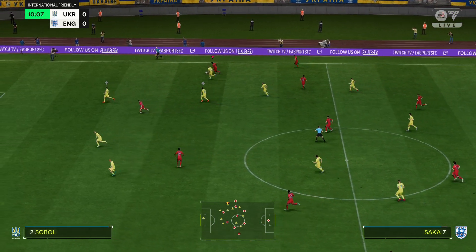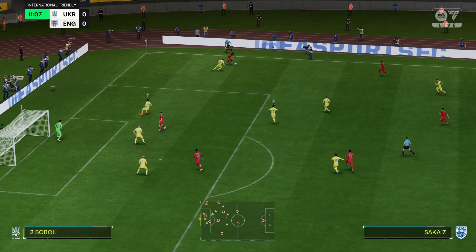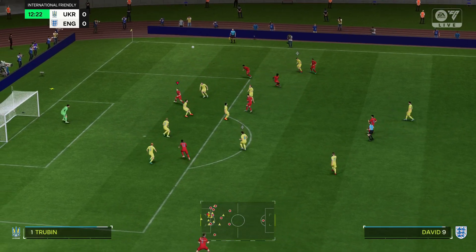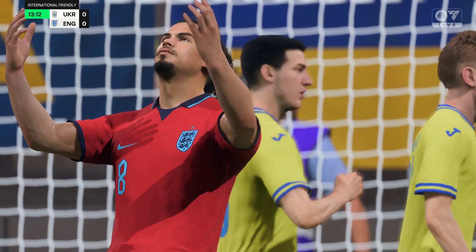The England first eleven: Jordan Pickford begins in goal, Luke Shaw starts with Kyle Walker as fullbacks, Jude Bellingham starts alongside Declan Rice in central midfield, and in this tactical set-up they have just the one player in attack.